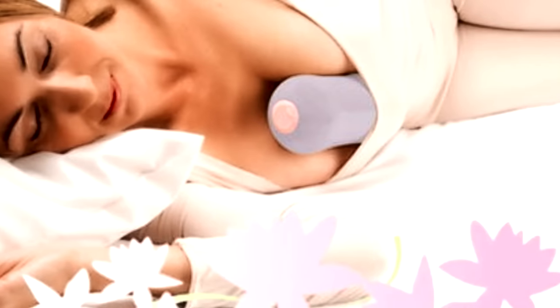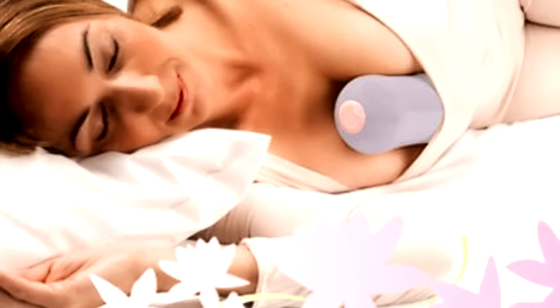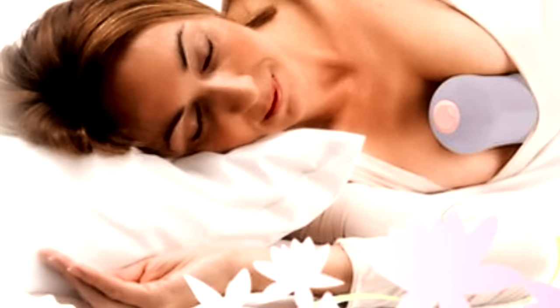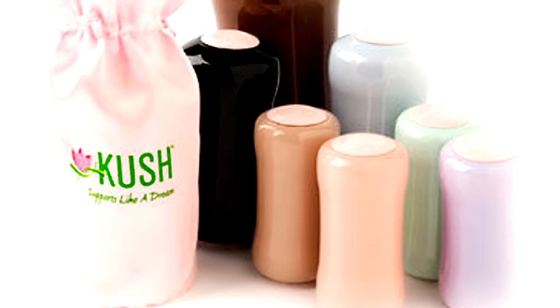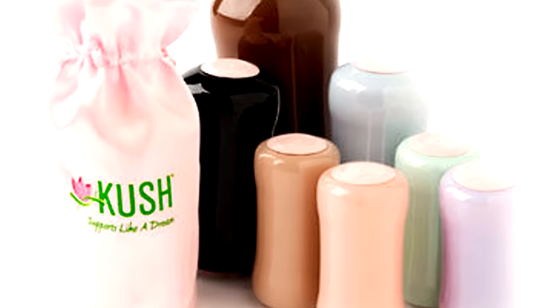For some reason, the creators feel the need to specify that it works for all breast implants, larger breasts, and pregnant women. So why didn't they just say all women? It appears as if the makers themselves are unsure of the specs of their product — or they're being intentionally unclear.